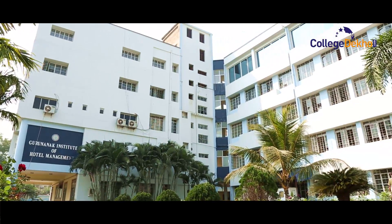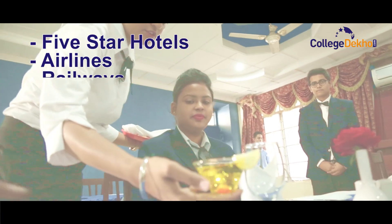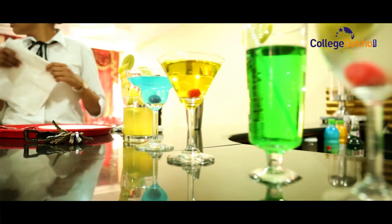GNIHM boasts of having one of the largest campuses in eastern India and is well connected with five-star hotels, airlines, railways, ships, hospitals, travel agencies, call centers and banking sectors for the convenience of the students.